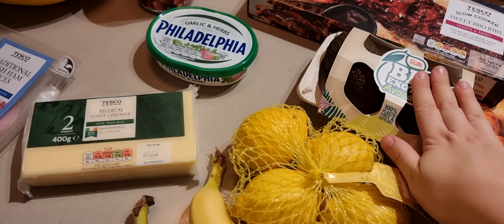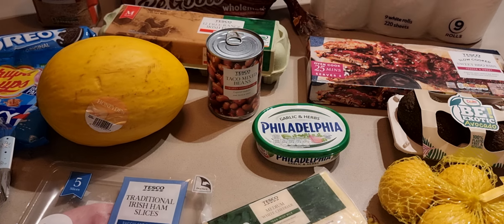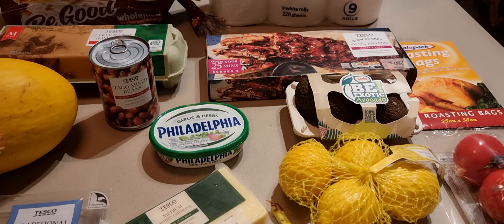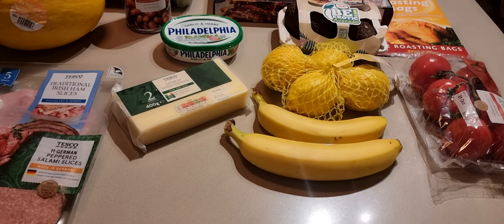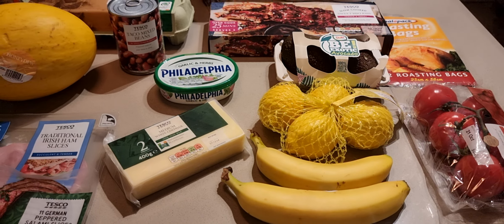Avocados are a very good source of healthy fats, so a good thing to buy. Loose bananas came at 40 cents each.